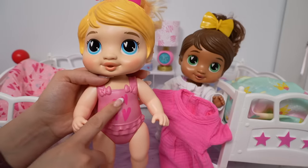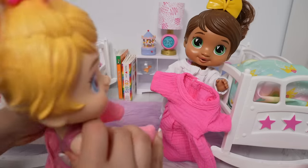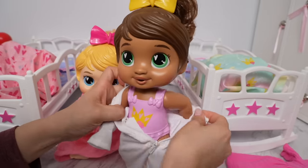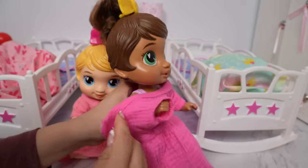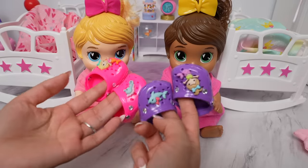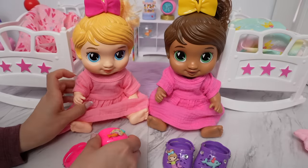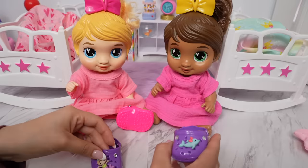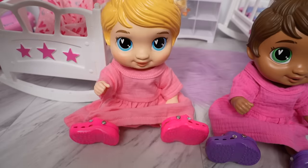Harper has little hearts on her swimsuit. Next, I'm going to change Sophia. Now the girls need their shoes. Harper is going to wear the pink mermaid clogs, and Sophia is going to wear the purple mermaid clogs. I love my shoes.